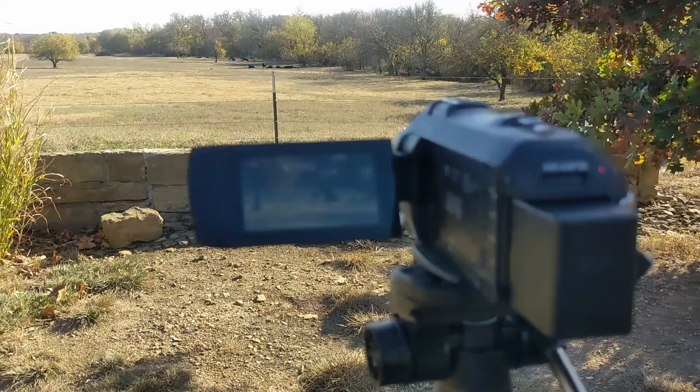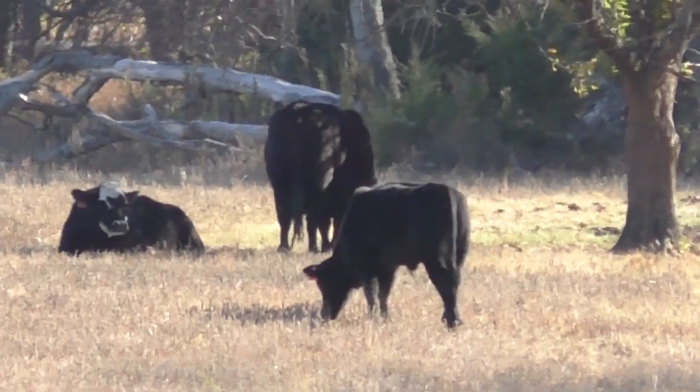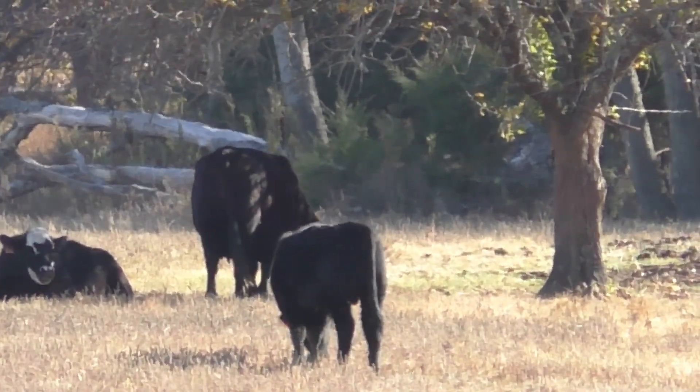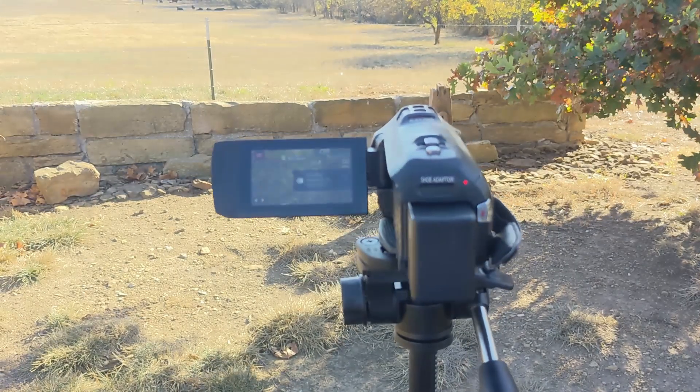Here's a quick review of the Panasonic HC-V785 Camcorder. Throughout this video, I'll be sharing sample footage taken directly from the camera while highlighting its key features and offering my overall thoughts.